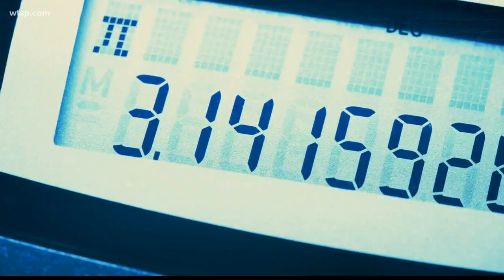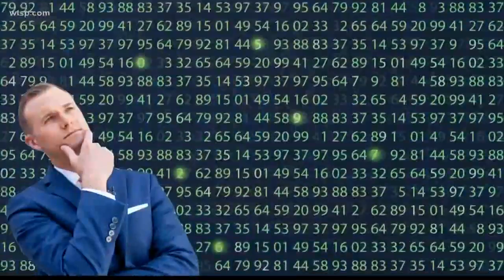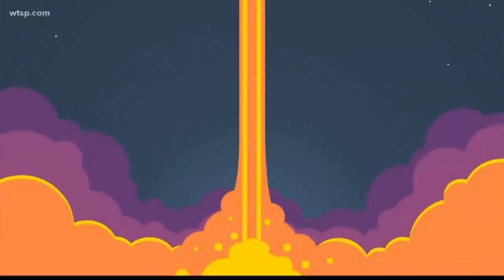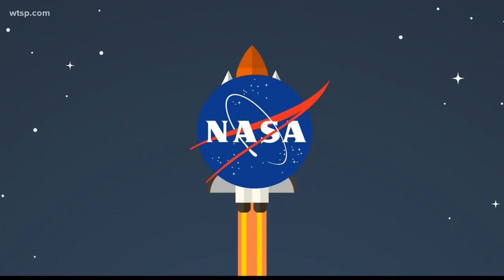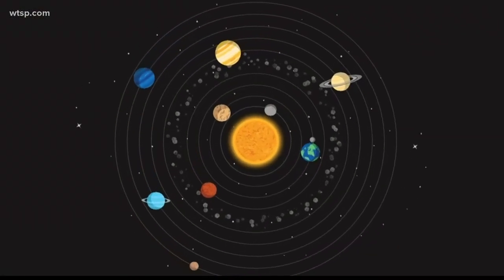Speaking of, you may remember trying to memorize as many pi digits as you could in school, but you don't need to use that many numbers for accurate calculations. Even rocket scientists at NASA round pi off to 15 decimal places while computing interplanetary trajectories.